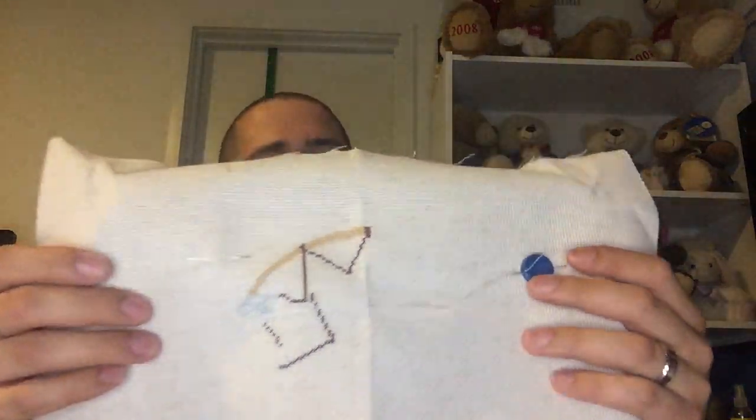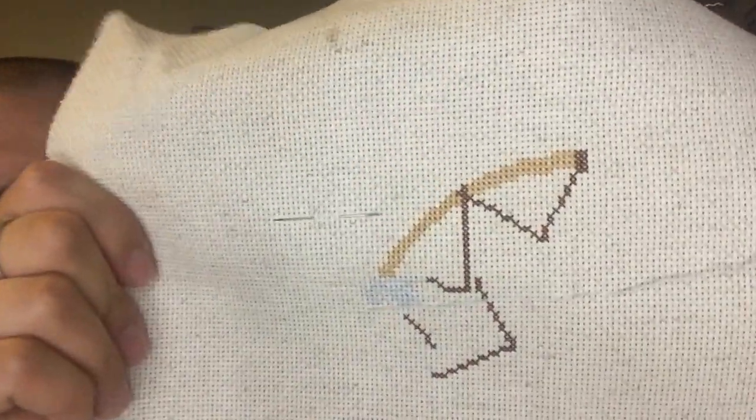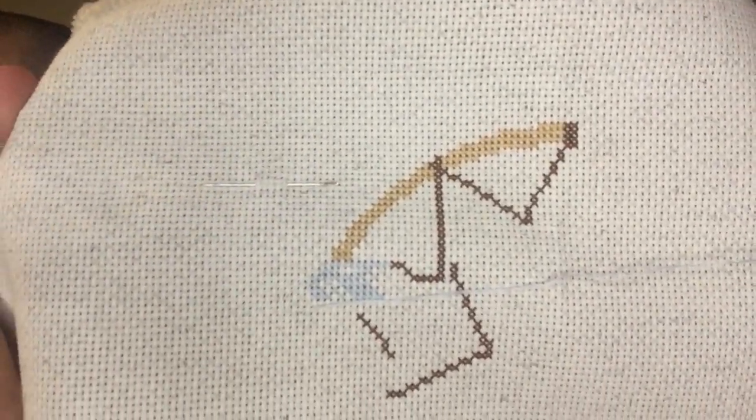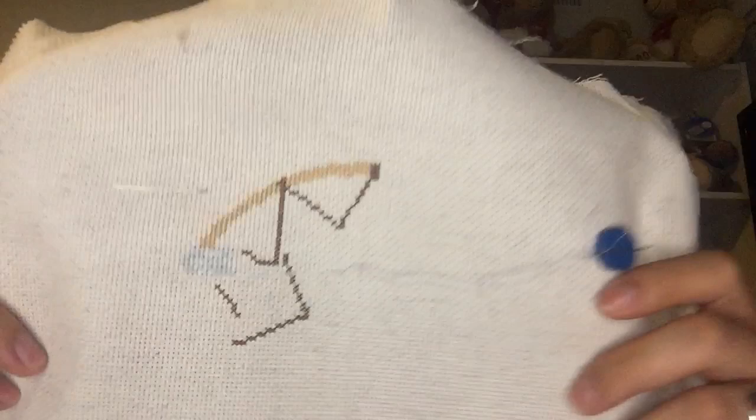Sweet Dreams — I'm not sure if I worked on it, let's pull it out and find out. I might have worked on it a little bit. I can't remember where it was before, but there's where I'm at on Sweet Dreams. It's from a magazine — it's in my last week's video.